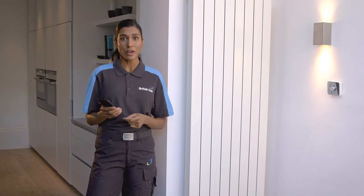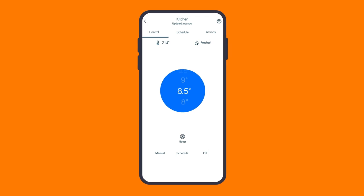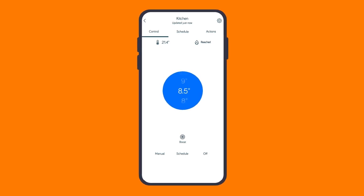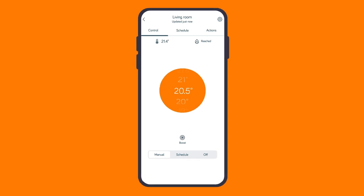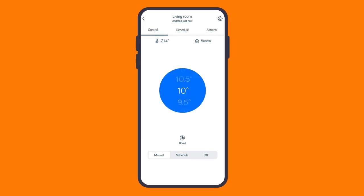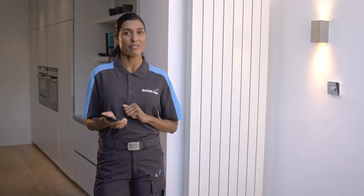Using the Hive app on your phone, you can set precise target temperatures for every room that has a Hive radiator valve, and you can do it wherever you are. So if you're out and about, it's easy to turn the heating down and save energy, or make things nice and cosy for when you get back home again. Just click the button in the Hive app and it's done.